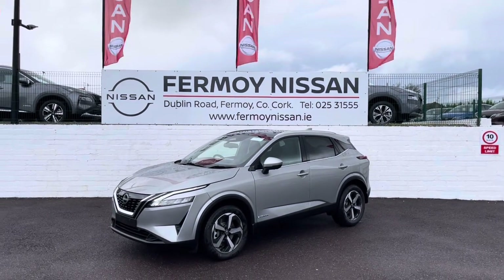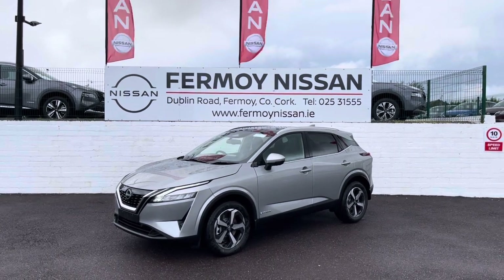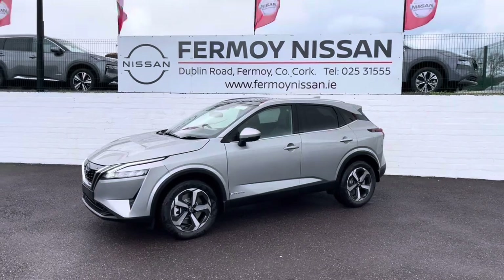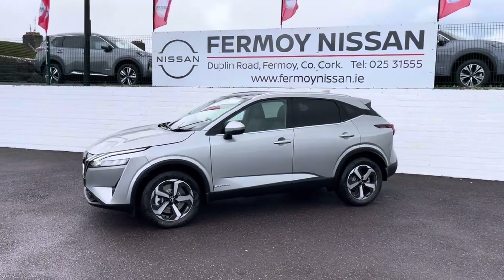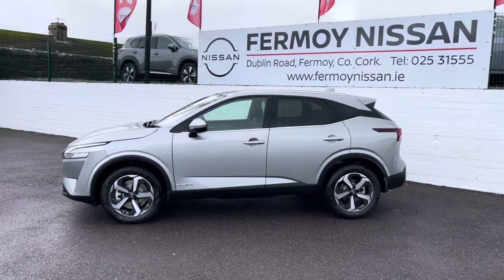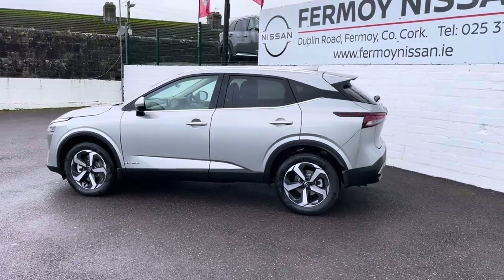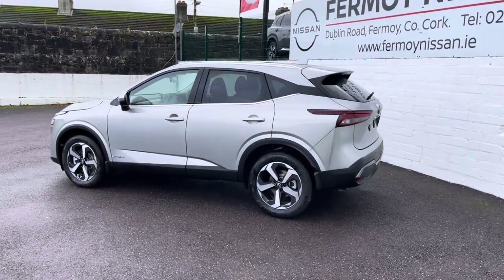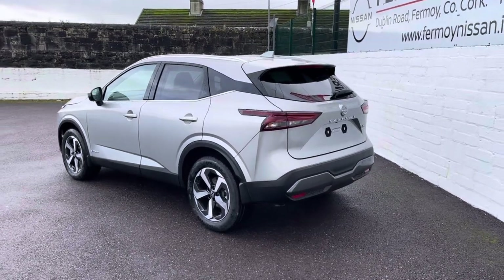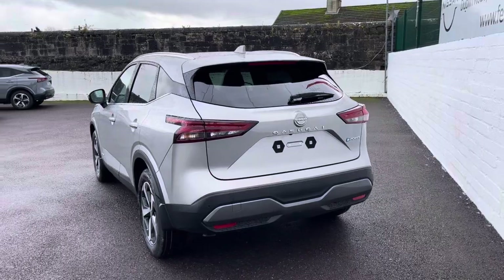Hi, welcome to Fermoy Nissan. This is our brand new Nissan Qashqai ePower. ePower is Nissan's revolutionary hybrid system which is ultra economical. It uses a 1.5 petrol generator to make electricity which is sent to a large battery, which in turn powers an electric motor. So 100% of the time you're on electric power. It offers a full EV-like experience without range anxiety, plugging in, or waiting to charge, and it's extremely economical.